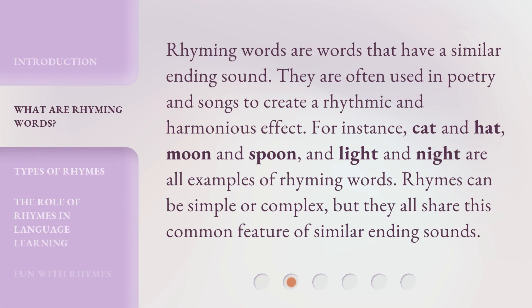Rhyming words are words that have a similar ending sound. They are often used in poetry and songs to create a rhythmic and harmonious effect. For instance, cat and hat, moon and spoon, and light and night are all examples of rhyming words. Rhymes can be simple or complex, but they all share this common feature of similar ending sounds.